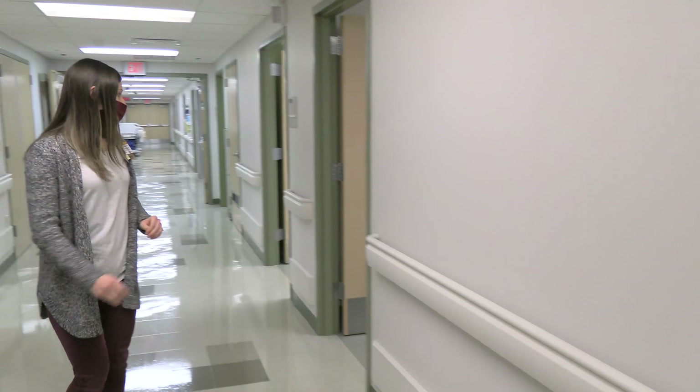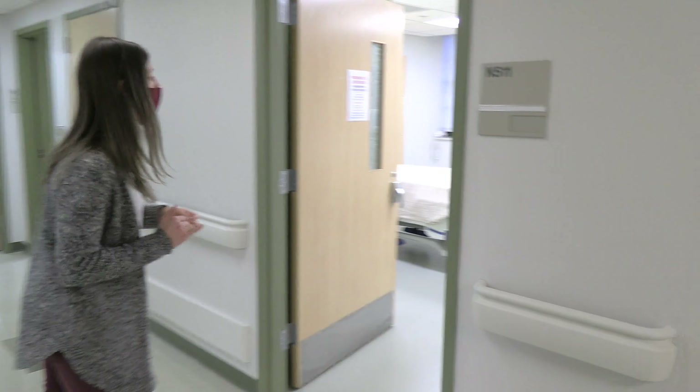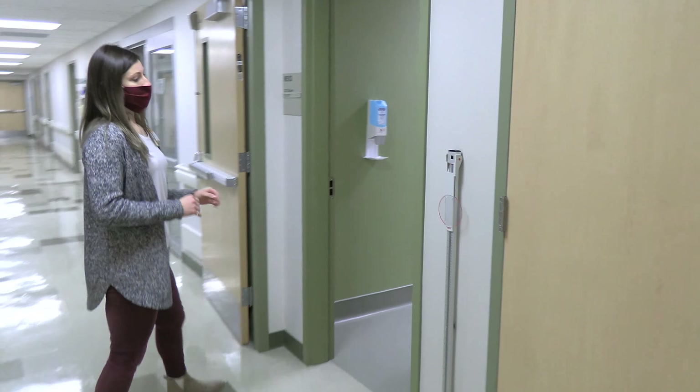We also have scales, height measurement, several inpatient rooms, and outpatient rooms as well.